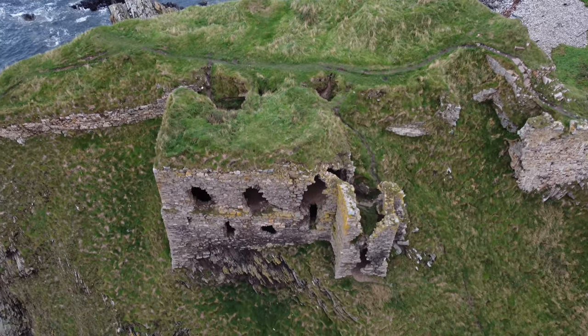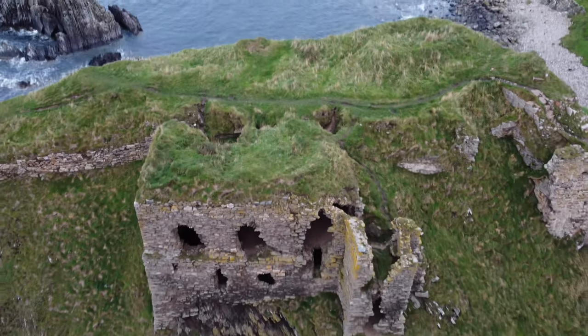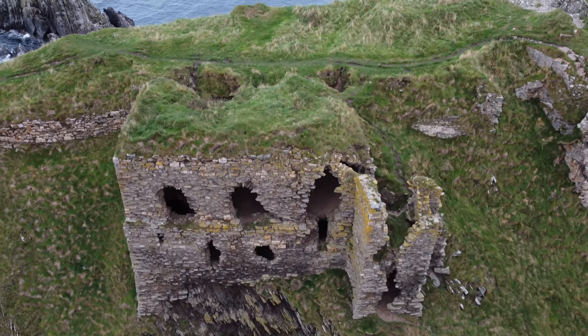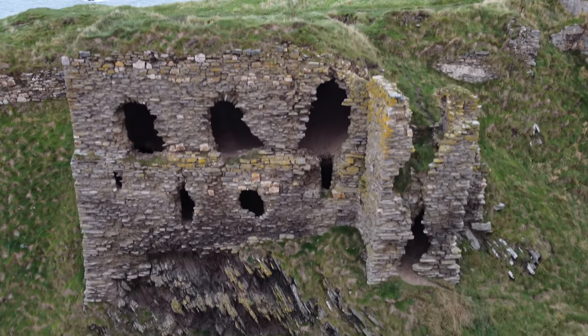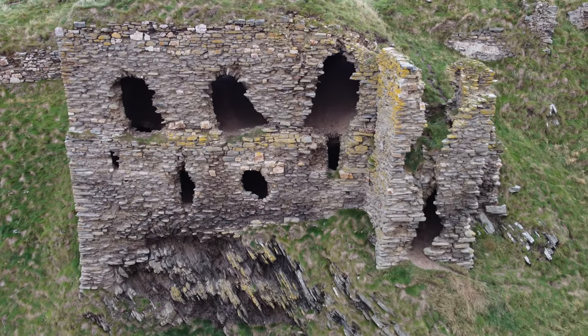The ruins we can see today date back to the mid-14th century, built by Sir John Sinclair who held the seat at Roslyn Castle. Findlater looks as though it was built based on the same design.